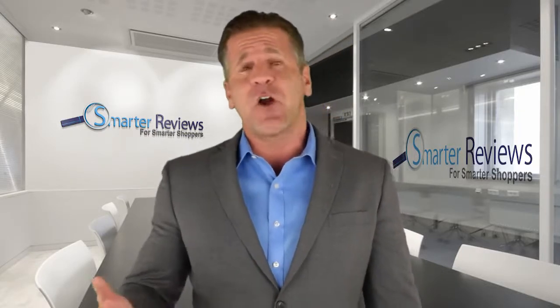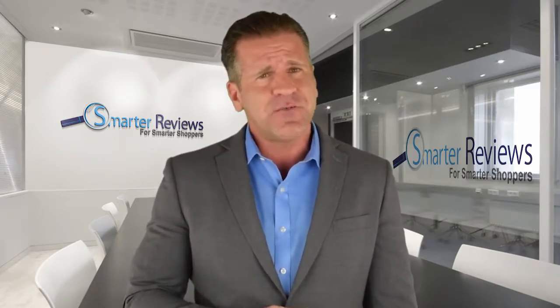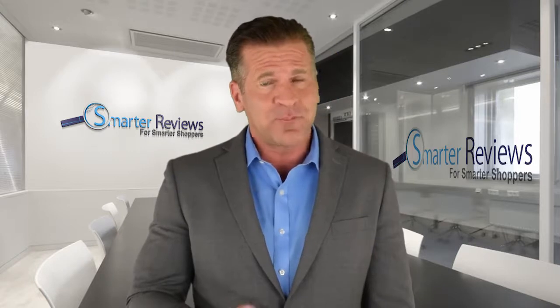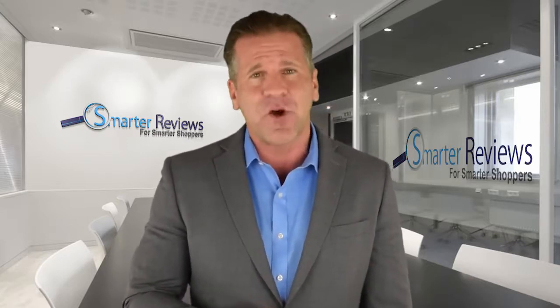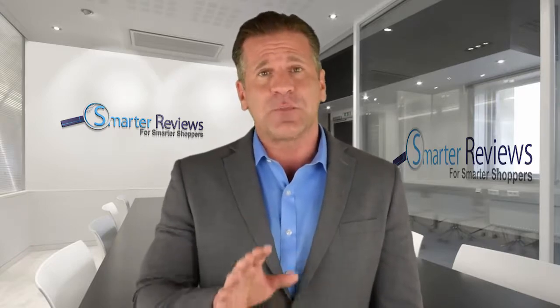Probiotics have been all over the news lately and store shelves are overflowing with hundreds of different brands to choose from. Unfortunately, many of us still don't know what to look for in a high quality probiotic and more importantly, what to avoid. If that's you, this quick video will help you discover everything you need to know to make the most informed decision about your probiotic needs. Here's what to look for in a high quality probiotic.